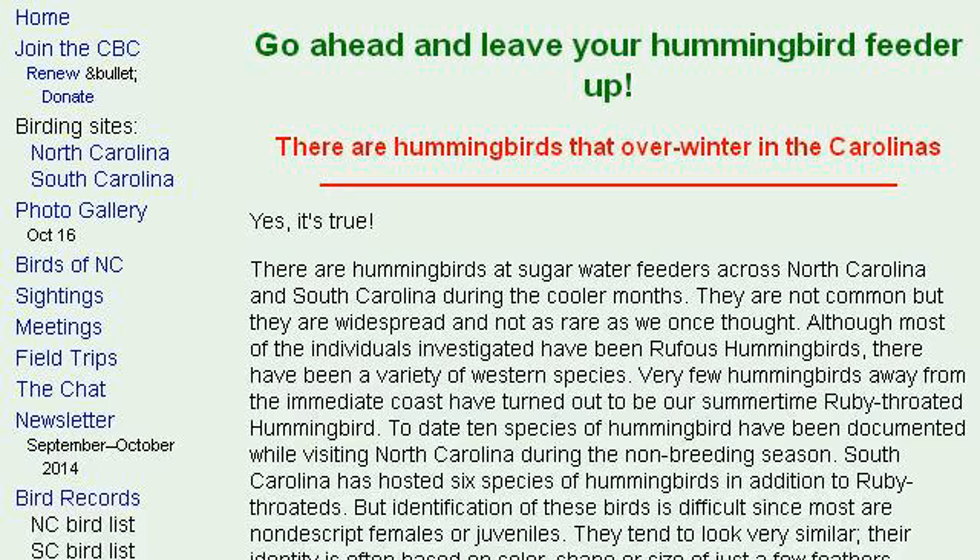Our top ranked site to learn about when to put hummingbird feeders out in North Carolina is www.CarolinaBirdClub.org, specifically the page titled 'Go Ahead and Leave Your Hummingbird Feeder Up.'